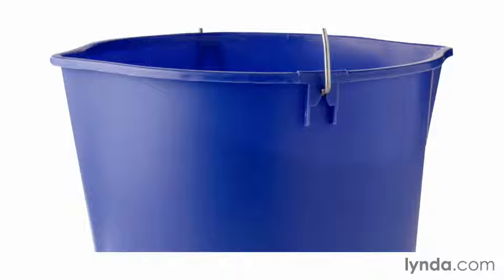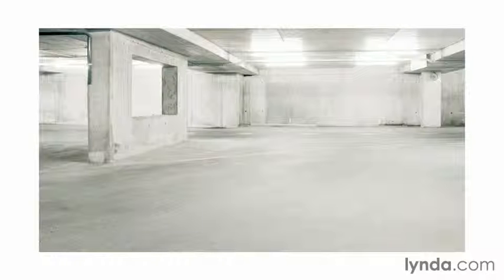Everything in our world is made up of different sorts of stuff, or materials. This bucket, for example, is made up of plastic and some sort of metal. This, even though I'm not sure what it is, I can tell is metallic. And without having to touch it, I know that this parking structure is mostly made of concrete.